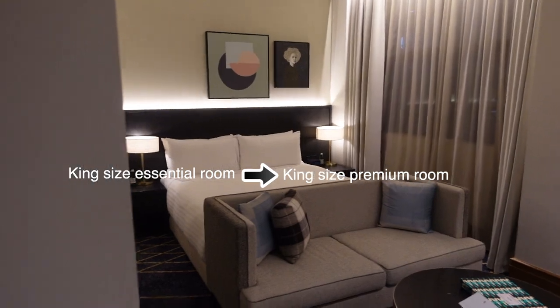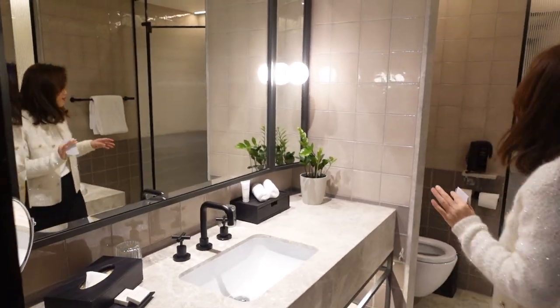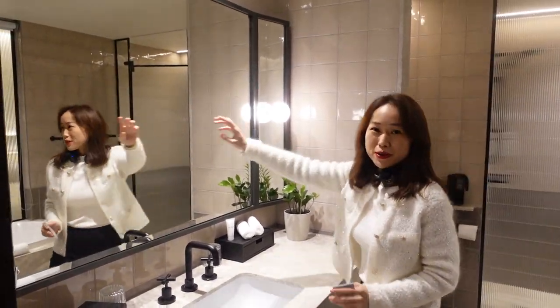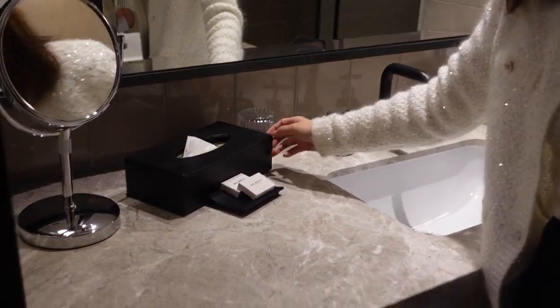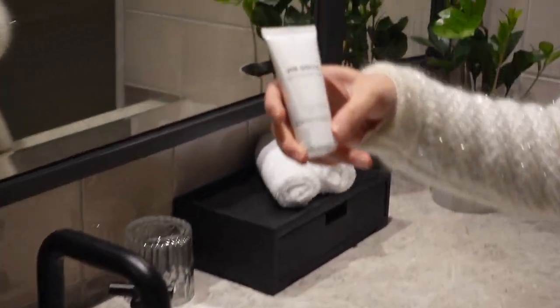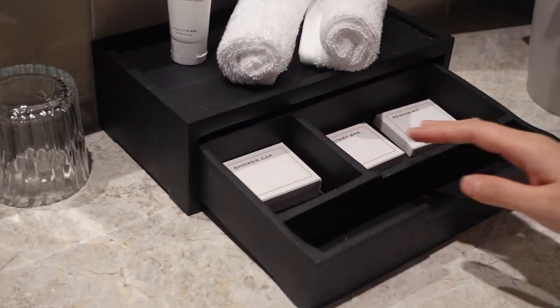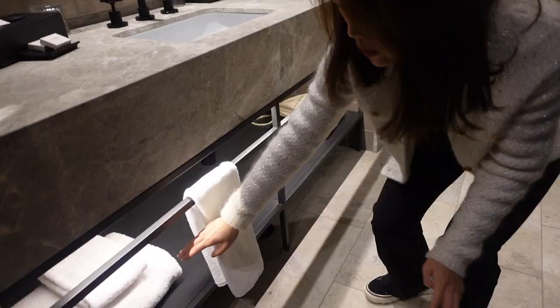We've been upgraded to a king size premium room. On the left side is the bathroom — I love this design. They've got a very big mirror and two light bulbs on the mirror, a makeup mirror on the bench, a tissue box, Mr. Smith's soap box, two glasses, Mr. Smith's body lotion, and two hand towels. In the store there's a shower cap, sanitary bag, and sewing kit. It's a real plant, not a fake one.